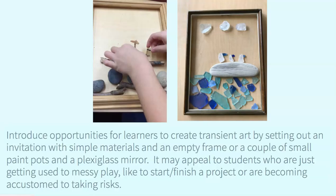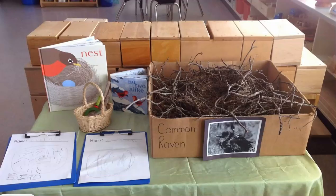This is transient art, and I love to offer invitations for my students to create transient art by setting out simple materials in an empty frame. I'll put a small pot of materials, a plexiglass mirror, or a table mat. I want to appeal to students who are just getting used to messy play, students who like to start and finish a project, or who are becoming accustomed to taking risks and trying something new. Here are two examples from my classroom — one with items from the forest, and the second with items from our beach.